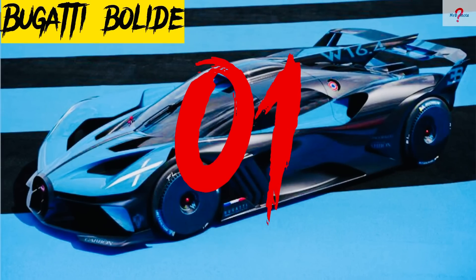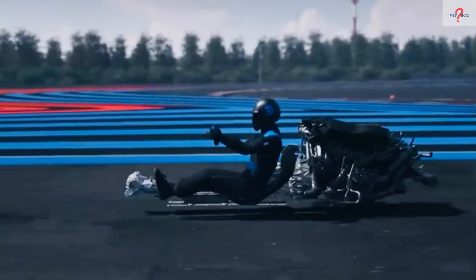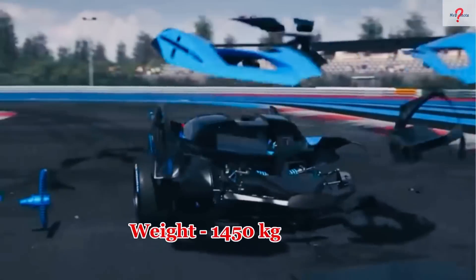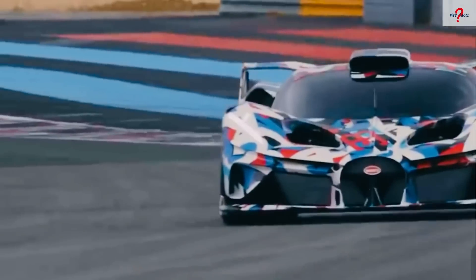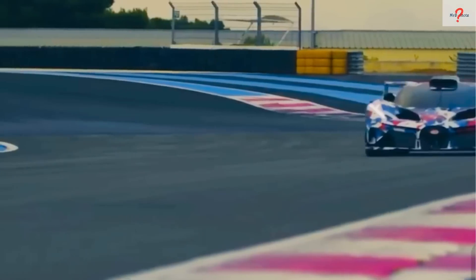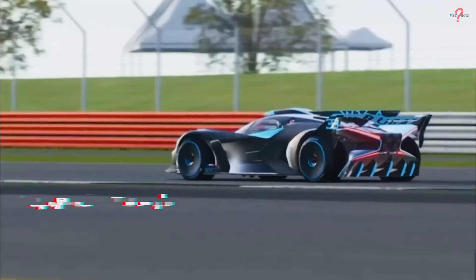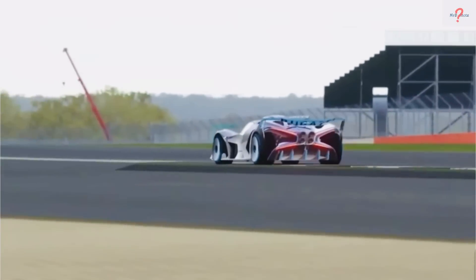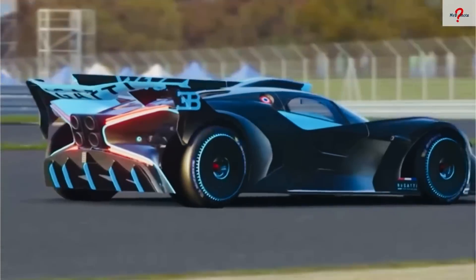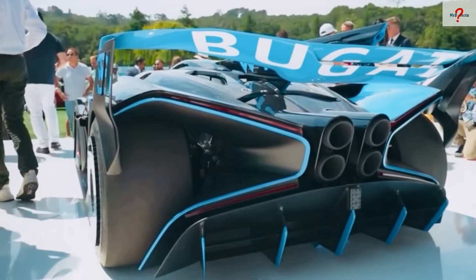Number 1: Bugatti Bolide. It's a race-ready supercar that debuted in 2020 and uses titanium and carbon fiber components to reduce weight and increase acceleration and speed. It is 4.7 meters long and weighs 1,450 kilograms. It is powered by an 8-liter V16 engine with 1,600 horsepower and 1,600 newton meters of torque. It has a top speed of almost 500 kilometers per hour and can accelerate from 0 to 100 kilometers per hour in 2.1 seconds. Only 40 vehicles will be built, with delivery starting in 2024 and a price tag of $4.7 million.